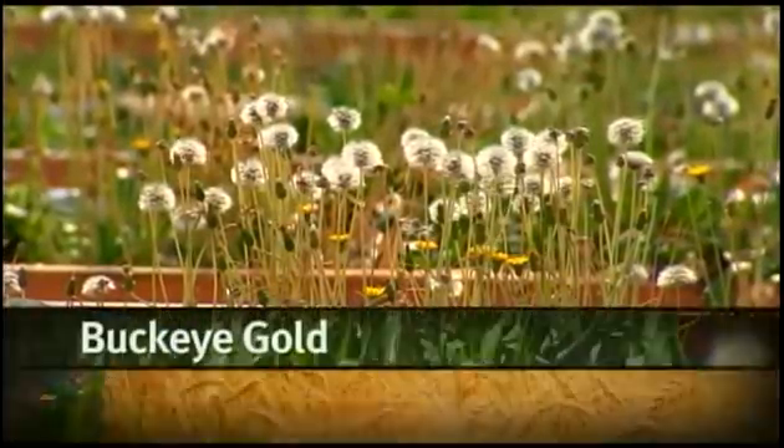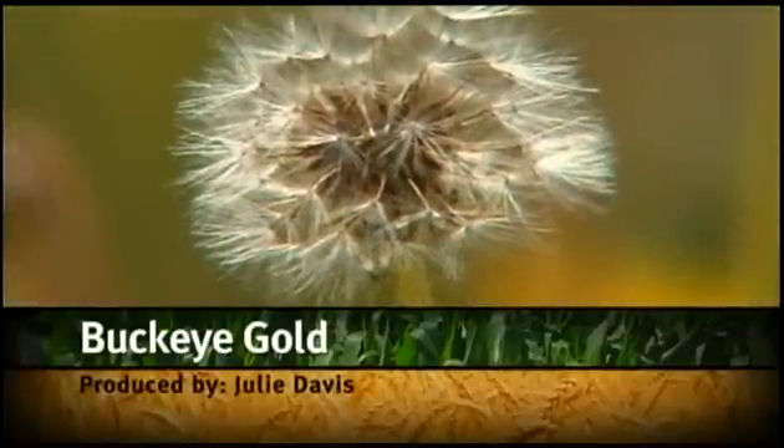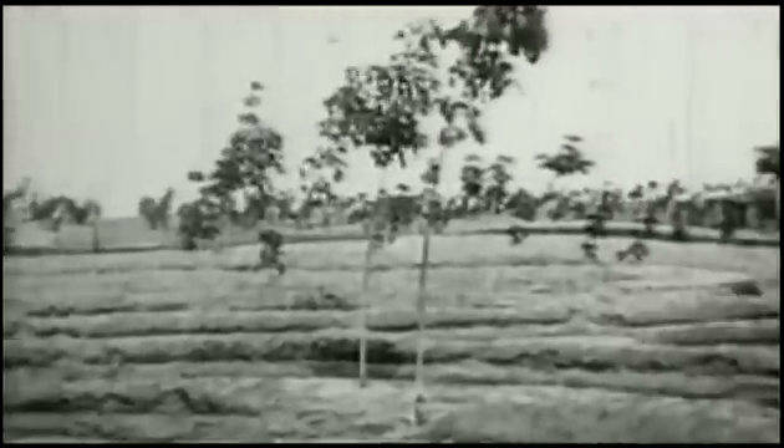It's called Buckeye Gold for a reason — it could become Ohio's next cash crop. All the rubber that we use in the world today comes from the Brazilian rubber tree, grown mostly in Southeast Asian countries, either in plantations or in small holdings.